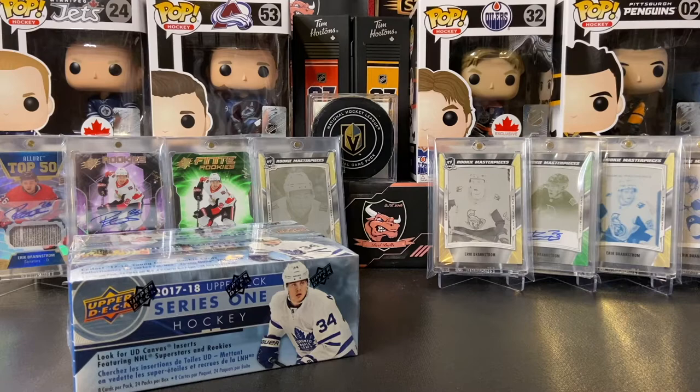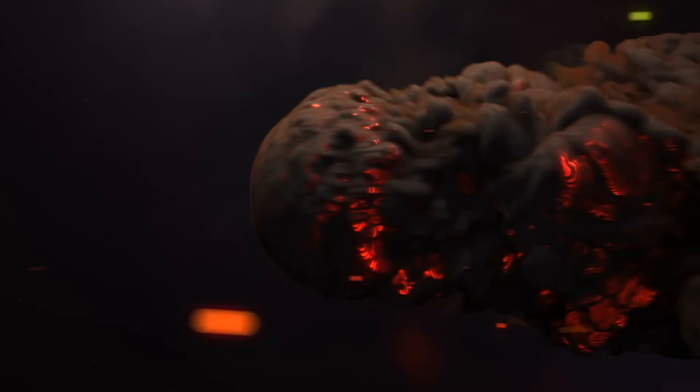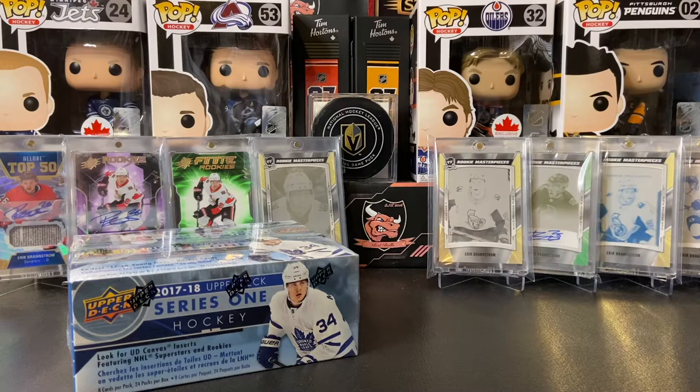What is good everyone, today we have another retail box of 17-18 series 1, let's go find us some young guns. Welcome back to the channel ladies and gentlemen, it's Red Bulls here and today yes we are going young gun hunting yet again. It's a little different — it's not series 2 of this year, it is actually series 1 of 17-18.